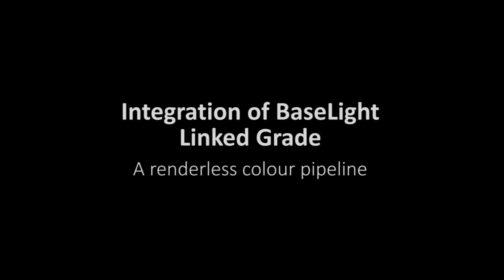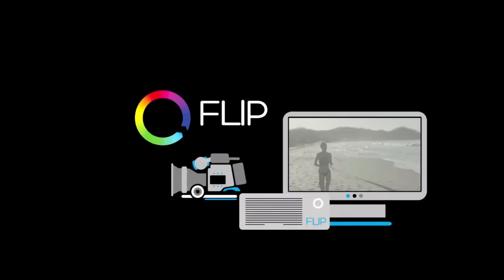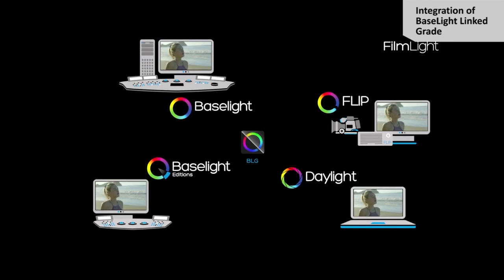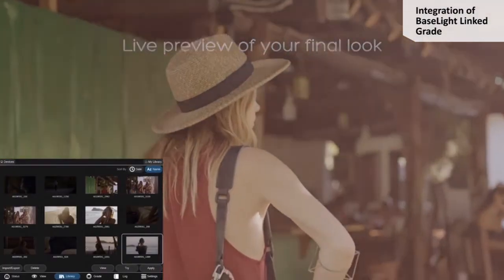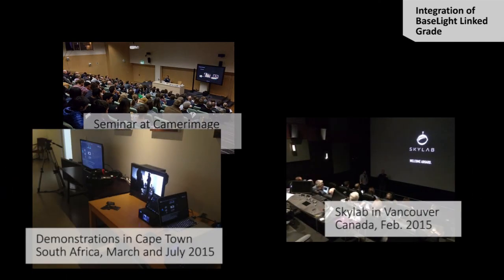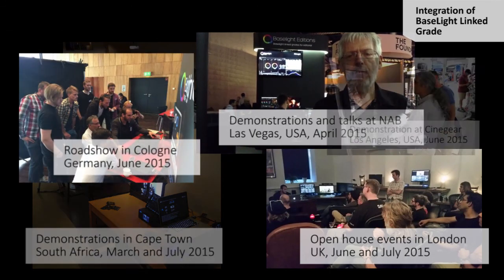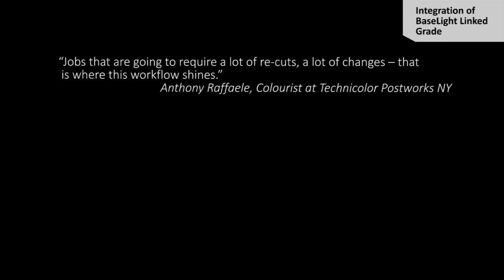While there remains work to be done to take full advantage of the Flux Plus platform in a real production environment, the integration of a metadata-based workflow — at least for colour on set and in post — has progressed well. Filmlight has been promoting this new workflow over the last 12 months in a wide range of events, demonstrations, workshops, and showcases. The reactions have been consistently positive, and the early adopters are full of praise.